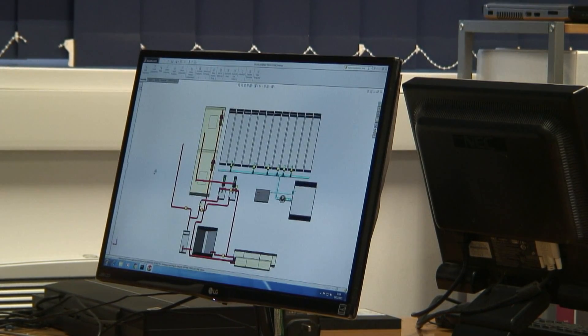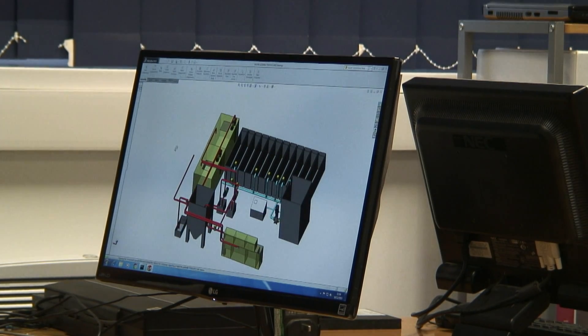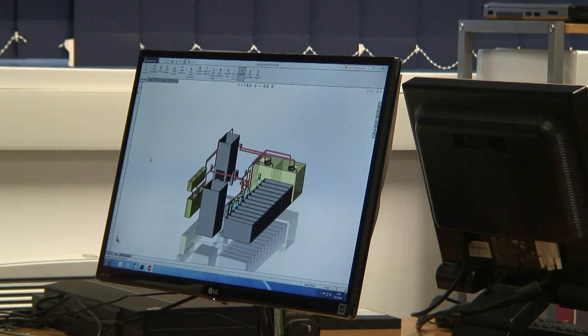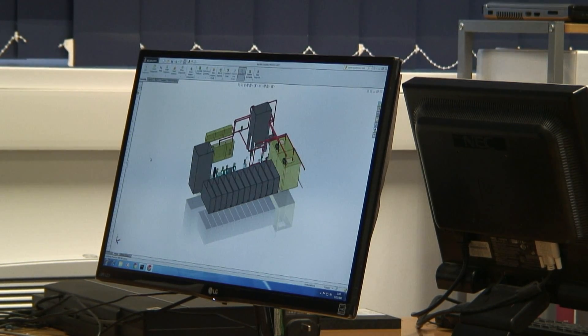The journey starts with an idea presented by the customer, and SRL will help turn that idea into a design in its computer aided design department, which uses the latest in design software.